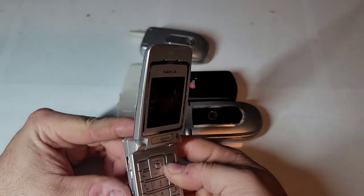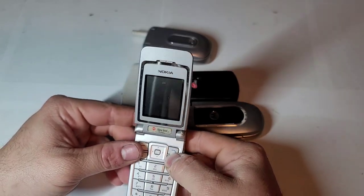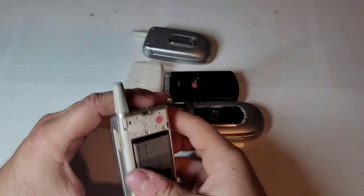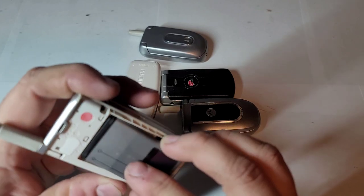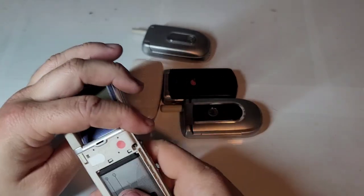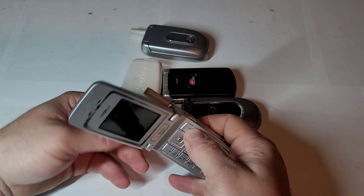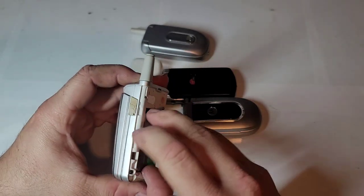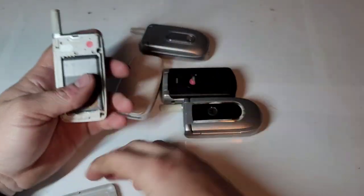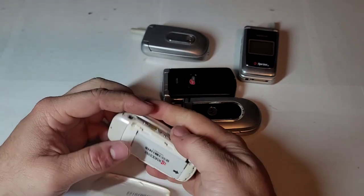Looks to be nothing — but there's definitely power there. This battery doesn't sit all the way up. We'll have to charge this one and see, but it seems to be dead as of right now. Next we have a Kyocera on Virgin Mobile.